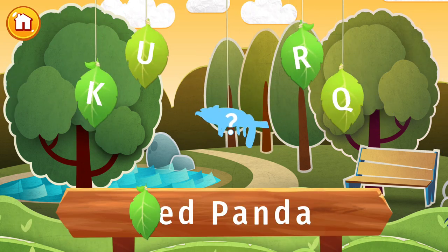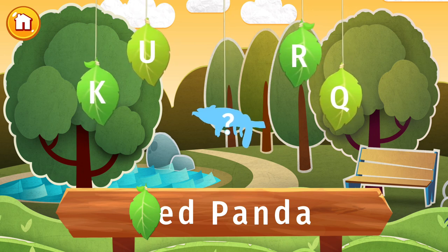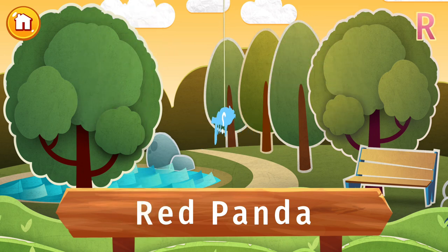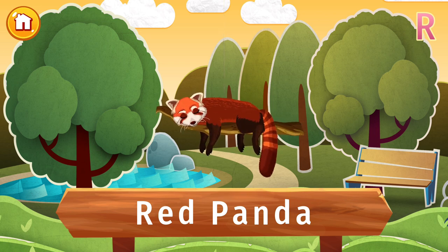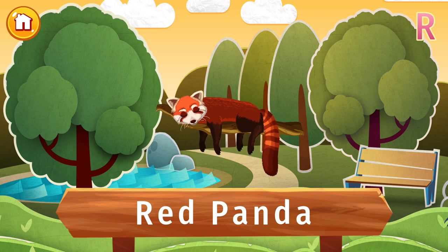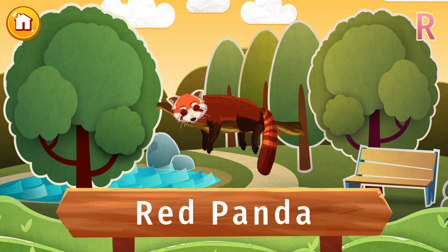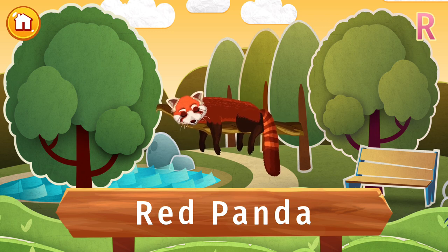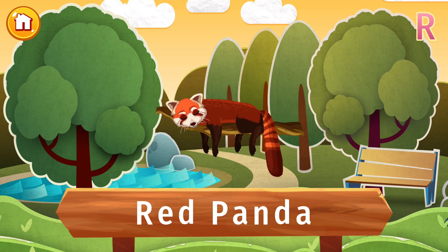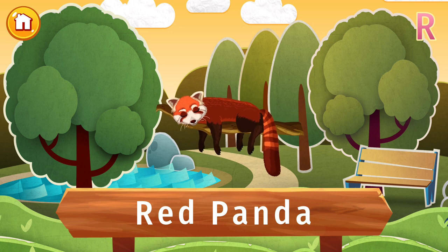Find the letter R and let's find out what's hidden in this picture. This panda's not black and white — it's a red panda. Look at that long, shaggy tail. Like big black and white pandas, these pandas love bamboo. Sometimes they'll eat eggs, bugs, and birds too. And red pandas are great at climbing trees.